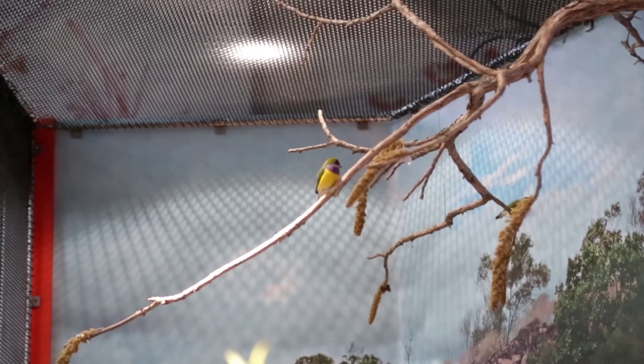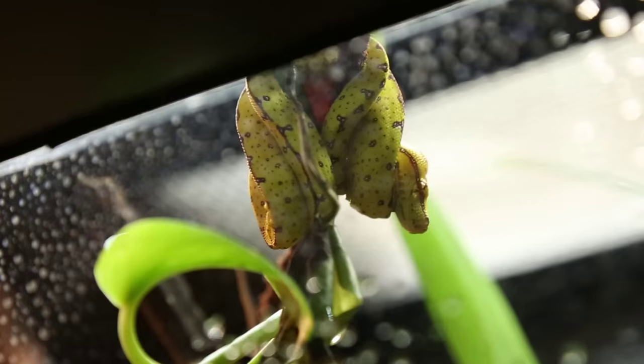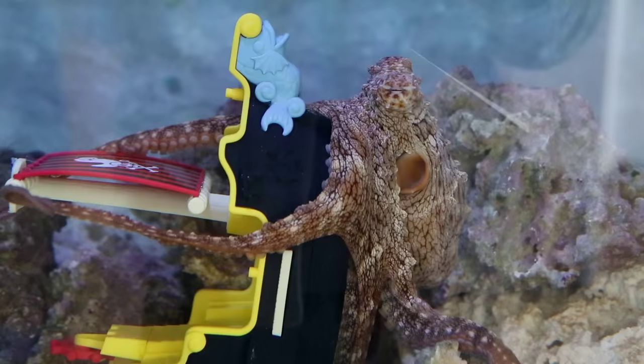For me and my team, the underlying challenge in creating any new exhibit is making sure that we've selected a species that can really thrive in our environment here. In Color of Life, you'll see a small flock of Gouldian finches, Riggenbock reed frogs, green tree pythons, California newts, mice, giant leaf insects, and day octopus.